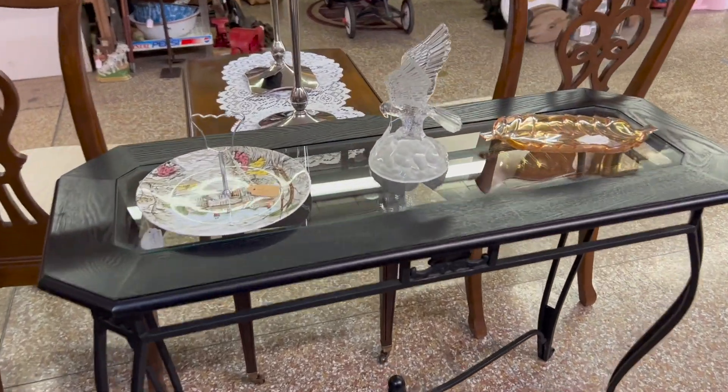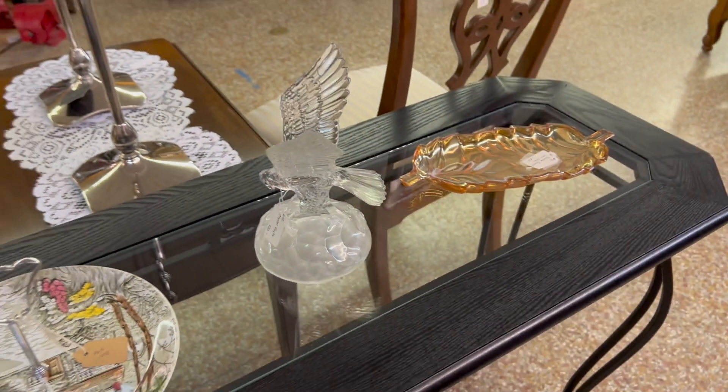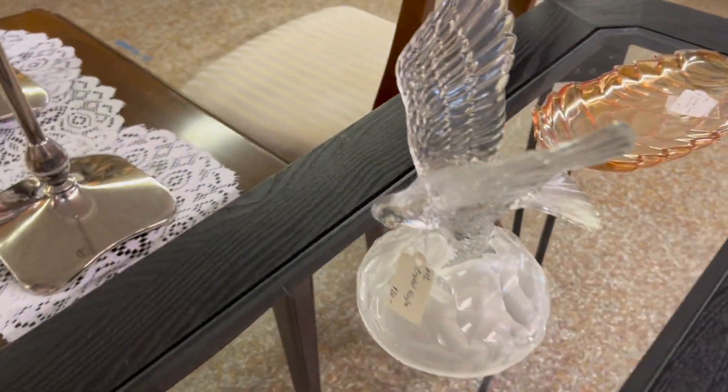Some of the other things — this is a really pretty crystal eagle. I think it's Crystal d'Arques or something like that. It's a nice piece; I've got that listed at $20.